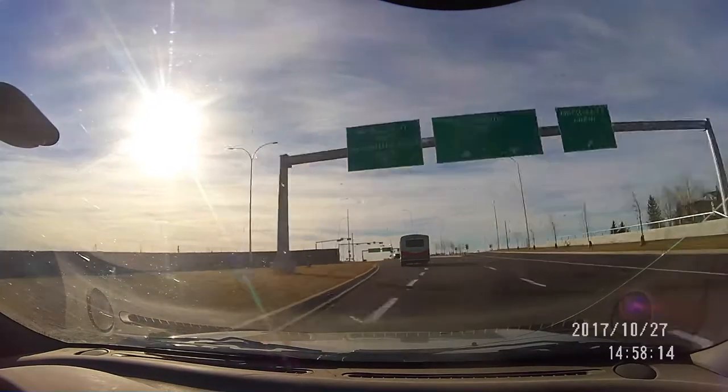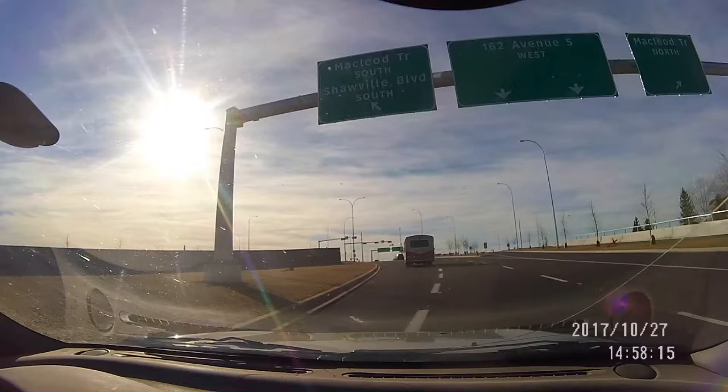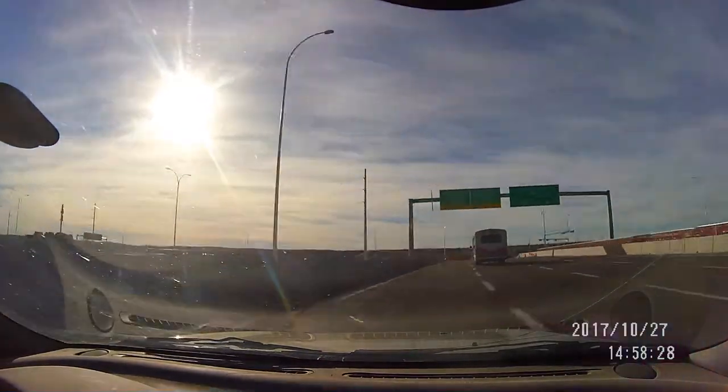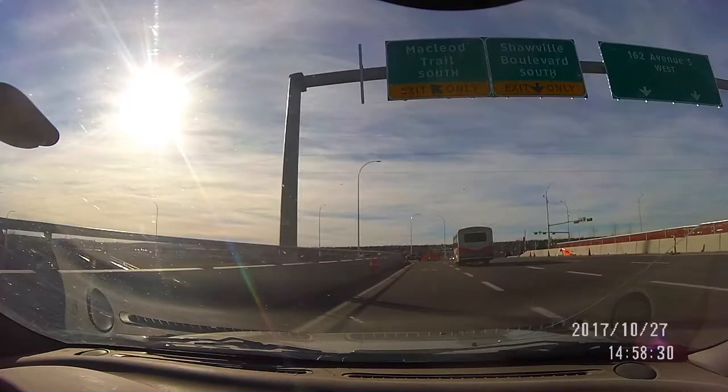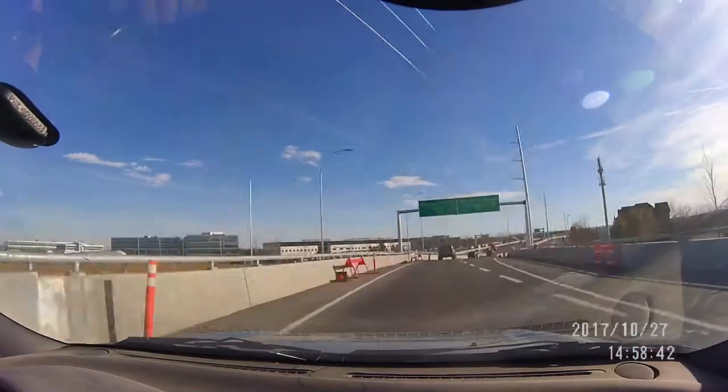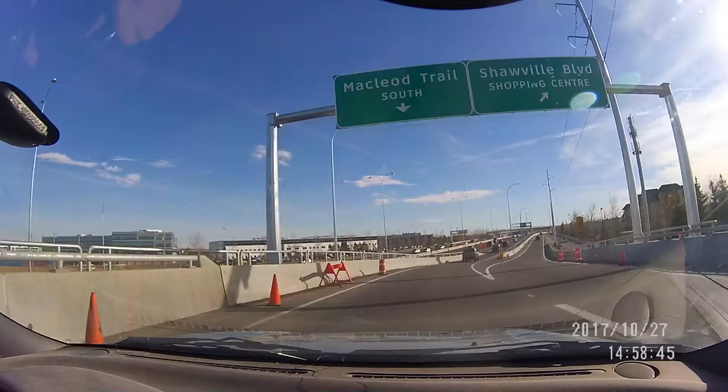Now if you're headed west and you want to turn south onto McLeod Trail, you get into that left-most lane, and what's interesting is it's also a different route to the same Shopping Center, as you can see here. Further along in the video, we'll follow where that road leads.